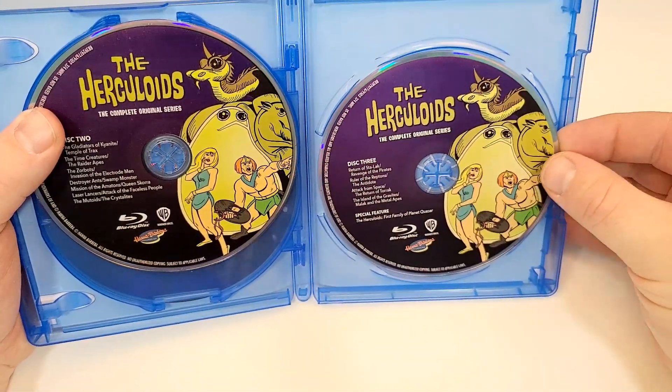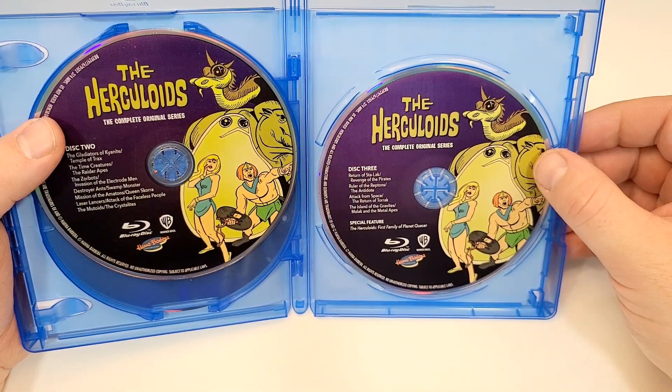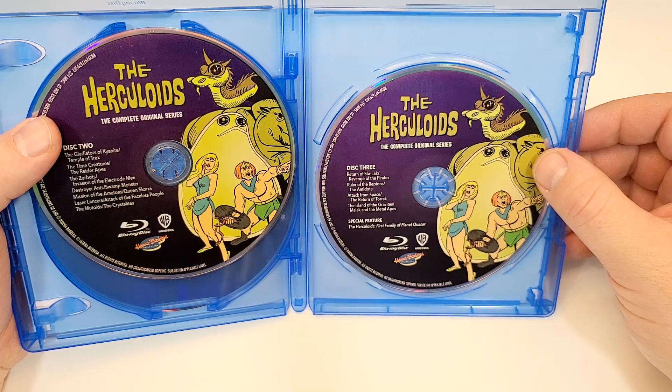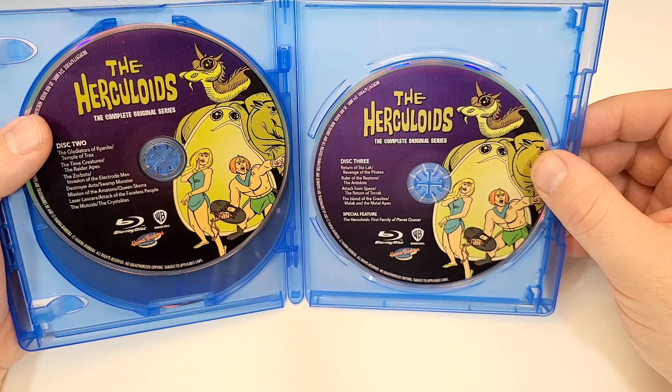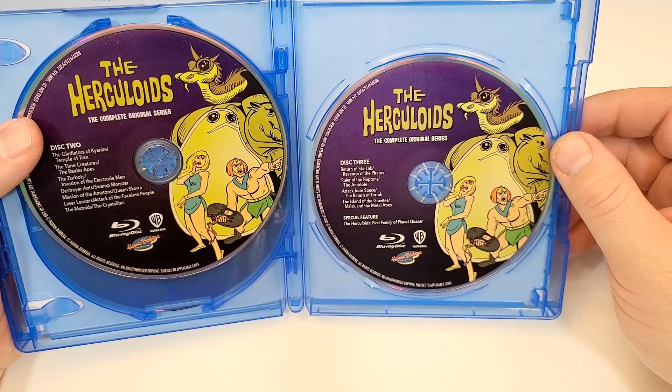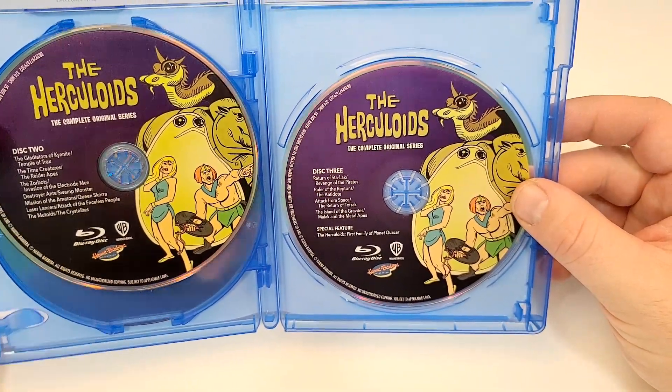And then we have Disc 3: Return of Stalak, Revenge of the Pirates, Ruler of the Reptons, The Antidote, Attack from Space, The Return of Torak, The Island of Gravites, Moloch, The Metal Apes, and special features: The Herculoids — First Family of Planet Quasar.